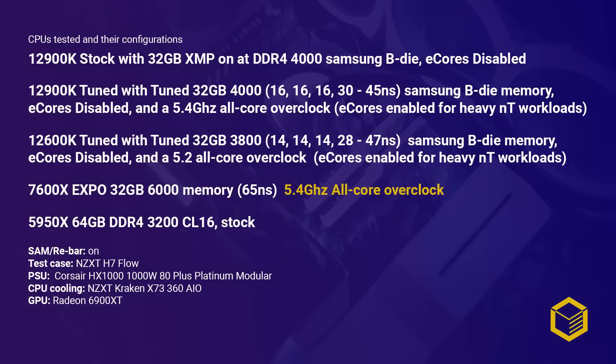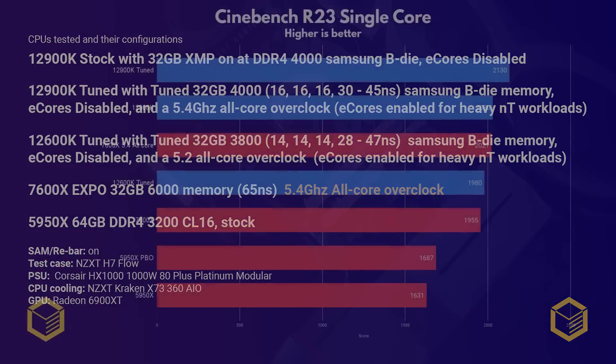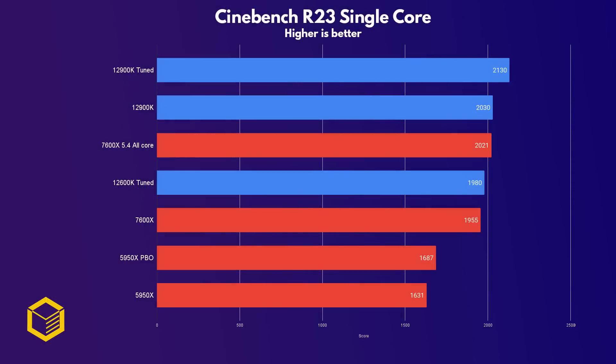I can tell you that some projects in Premiere, for instance, won't even open if you have less than 64GB of RAM. Before we get to the gaming benchmarks, I know you will want to see Cinebench R23 scores, so let's get that out of the way first. Starting with a single-core score, we see that the 7600X stock gets 1955 points, just shy of the tuned 12600K.